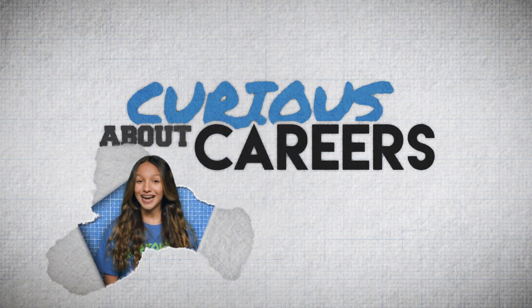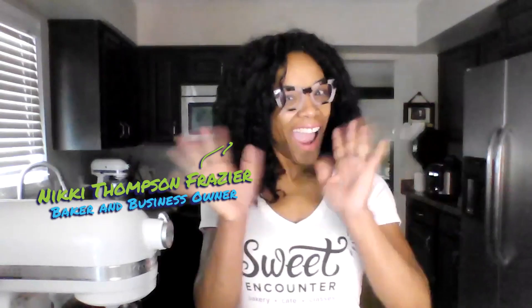Are you curious about careers in science? Hi, I'm Genesis and today I'm here with Nikki Thompson-Frazier. Nikki, can you tell me where you are and what you do?